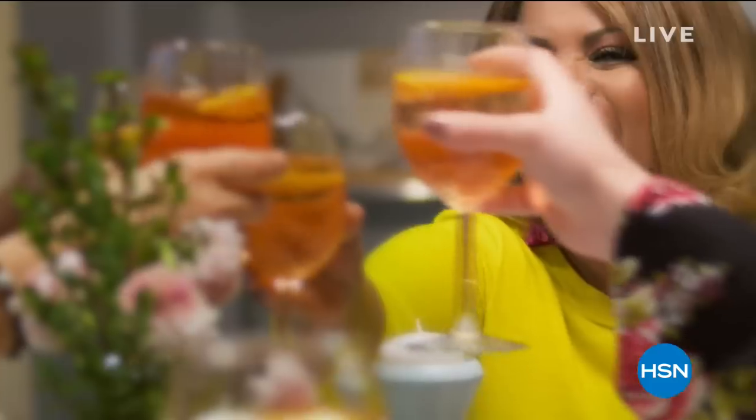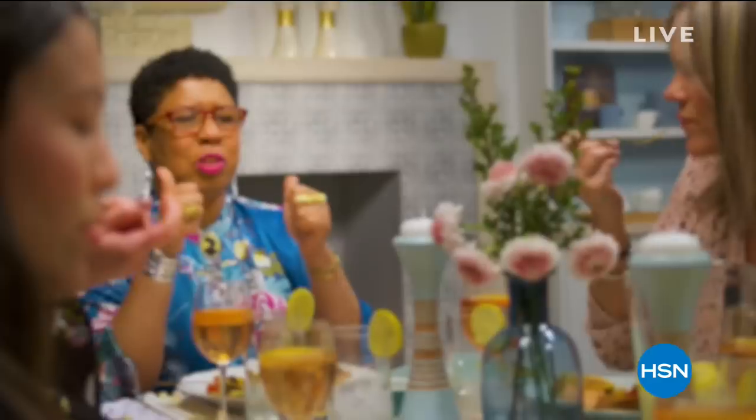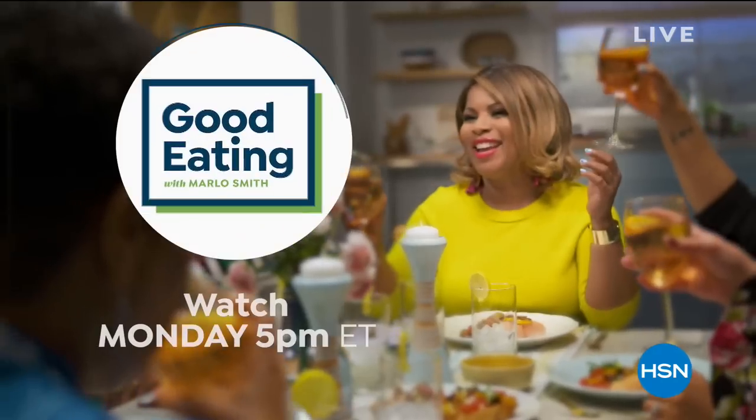We do have more for you because at HSN, the delicious food doesn't stop with the weekend. Tune in tomorrow for Good Eating with Marlo Smith. And we've got more Chef Curtis Stone — we're going to give you a chance to order everything you've seen thus far, but we've got so much more, particularly if you love to bake.